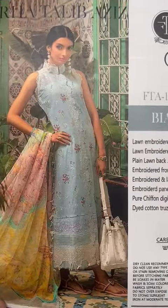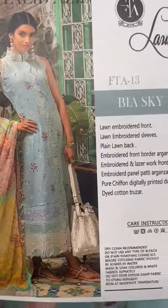Assalamualaikum. Farah Talib Aziz Lawn Collection 2023's design you can share with us.